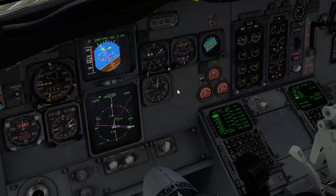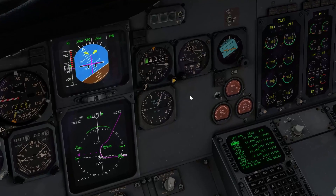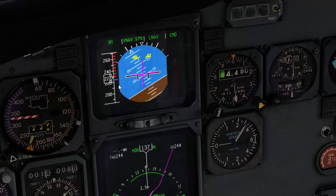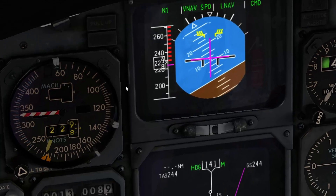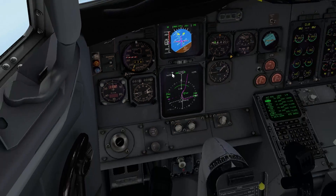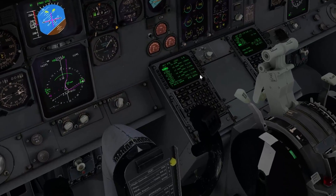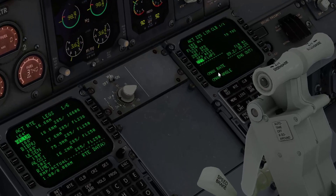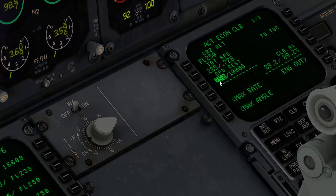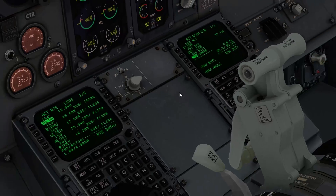The placard limit for flaps 1 is 230 knots, so the plane cannot go to the 250 knots it would like to go to. Instead it will target 225 knots — you can see that on the speed cursor and on the EADI. So I will raise the flaps now and let's see what happens on the climb page. With flaps up, it immediately changes to the next speed restriction, which would be 250 until 10,000 feet.